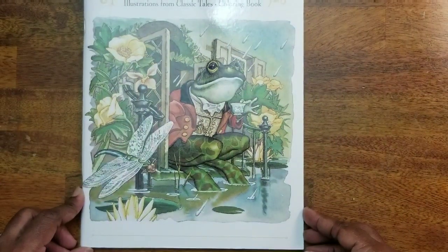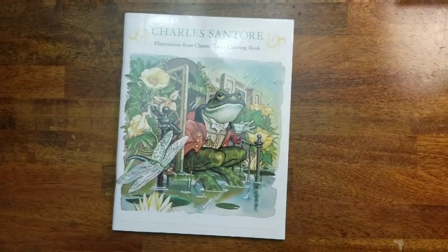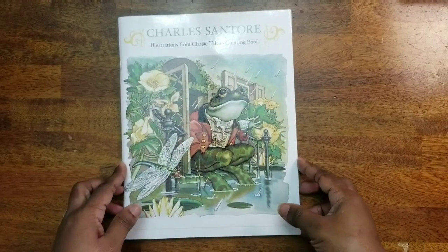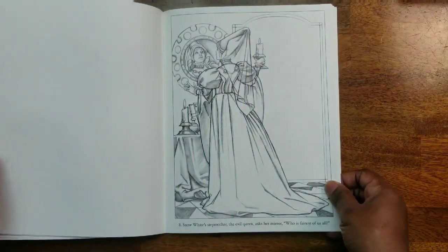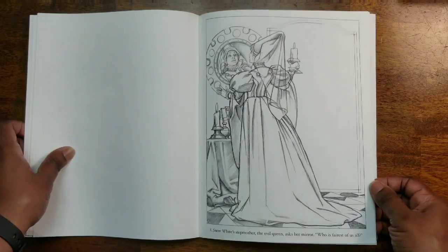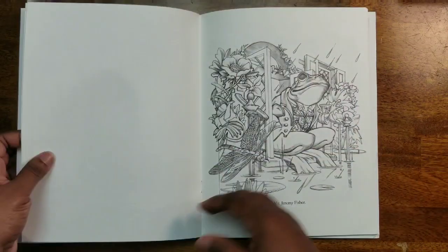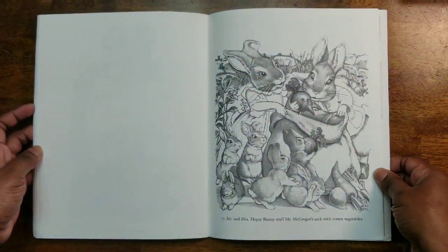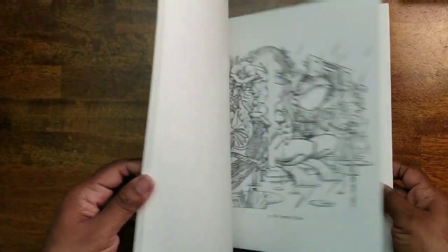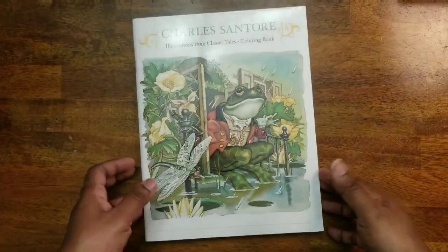Next I have Charles Centauri: Illustrations from Classic Tales — a collection of different tales including Snow White, Aesop's Fables, and The Velveteen Rabbit. I have not colored anything in this one yet. It's almost like a grayscale but not really — it's the shading, etching, and drawing that you're coloring over.